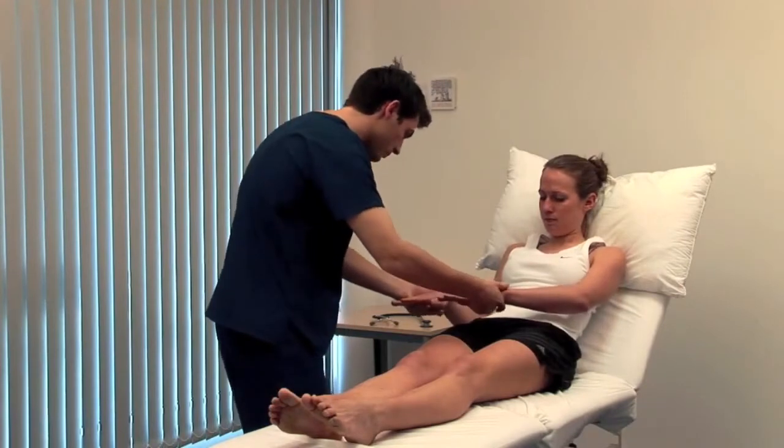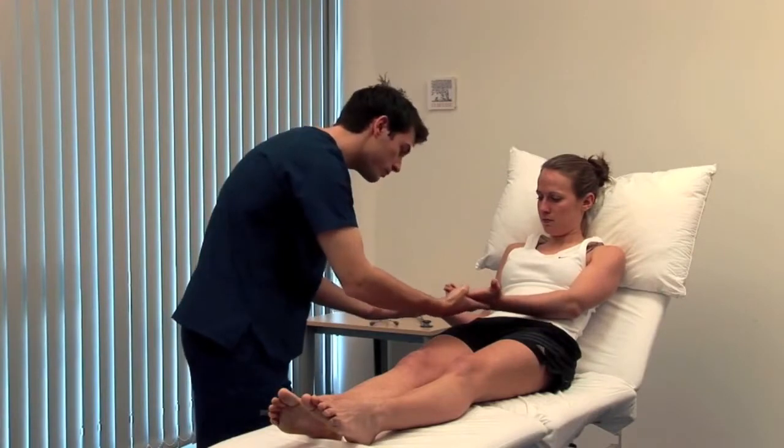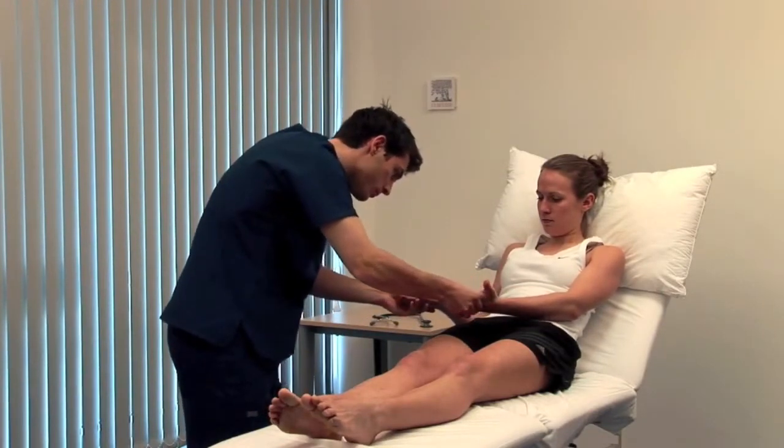Look for nail signs such as leuconychia or koilonychia. Turn them over — palmer erythema is a sign of chronic liver disease, although it is normal in pregnancy.